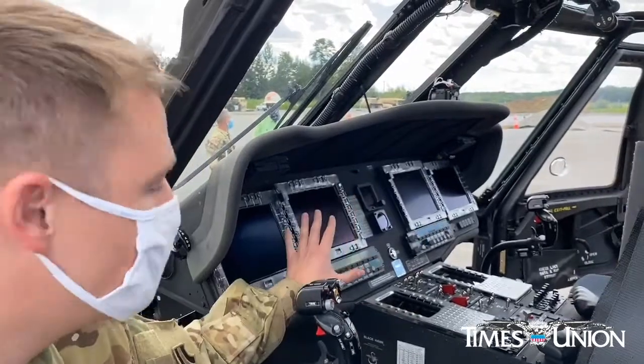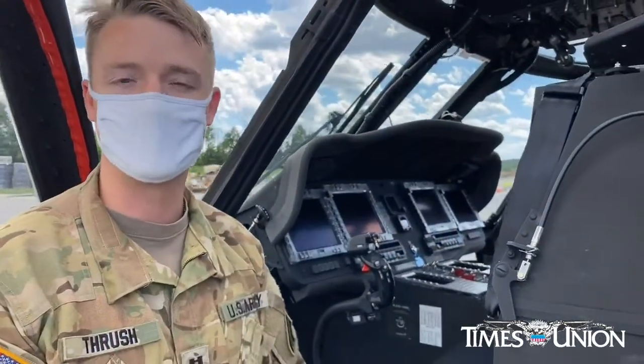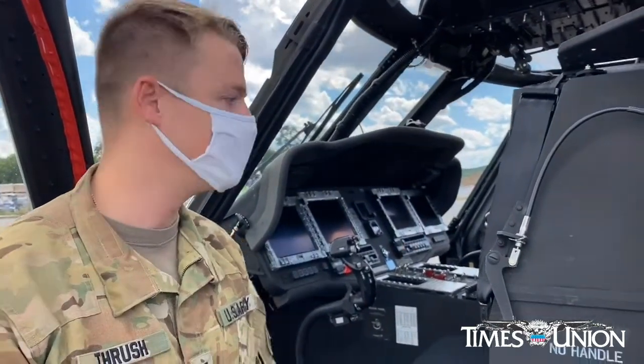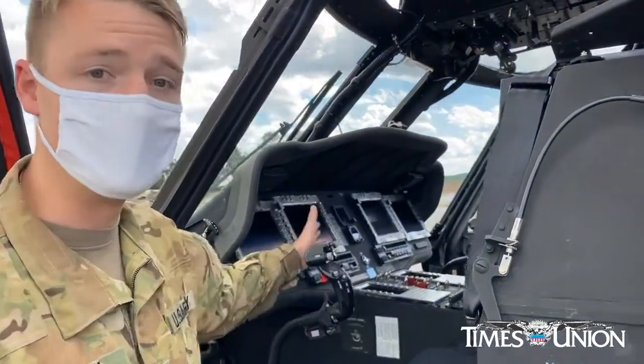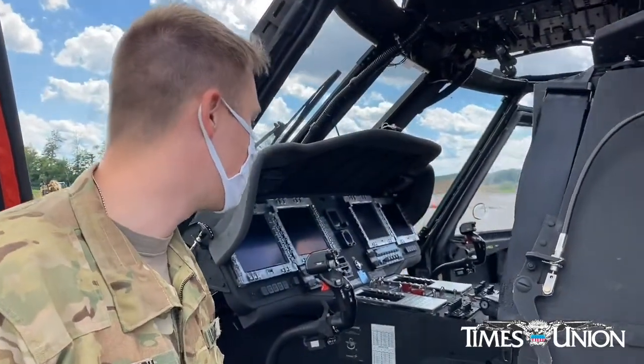Everything about the multifunction displays is fully configurable to what we're doing at any given time — different types of maps. We can set up approach plates for instrument procedures, and we can also view engine information in a much cleaner format than what we previously had.